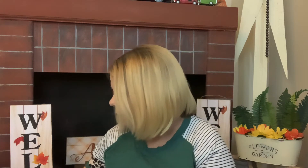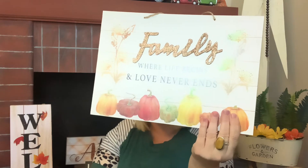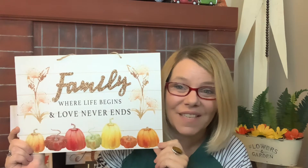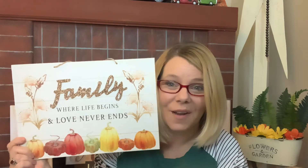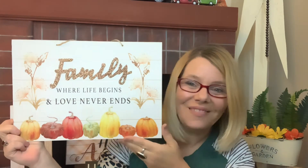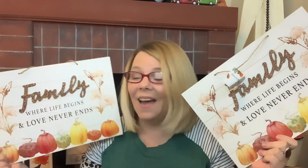This one says 'Family — Where Life Begins and Love Never Ends.' How beautiful is that one? I absolutely love it. I really wish I had picked up three of these — one for each of my daughters and one for myself. It is gorgeous — Dollar Tree could not have done a better job on this one.